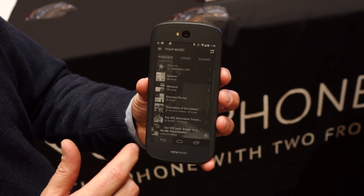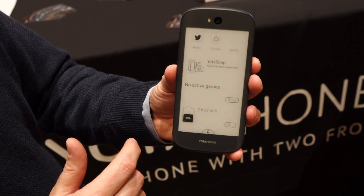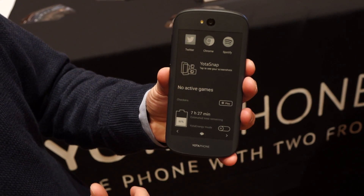When you're ready to go back, you hit the power button on the side and it'll take you back to your panels and you unlock it.